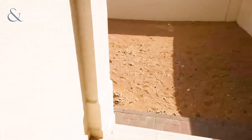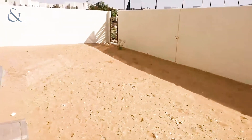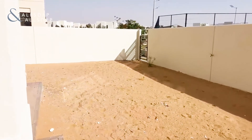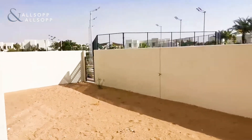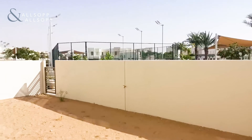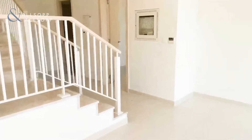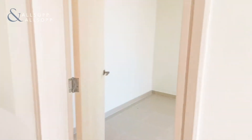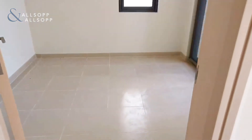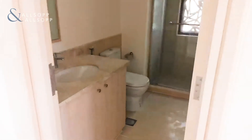And outside again, because everyone likes to see the outside views — a nice, great plot size, a lot more generous than a lot of the Type J's that we have in Mira Oasis. And as we go back through, you have your study or guest room and your guest downstairs bathroom.